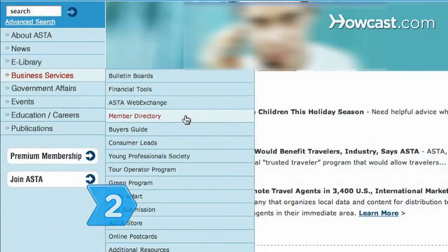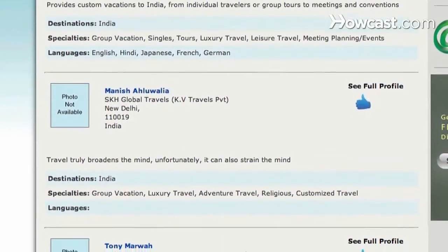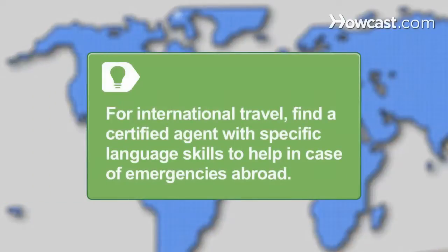Step 2. Search ASTA's membership directory for certified agents according to specialties, including destinations, travel lifestyles, and tour packages served. For international travel, find a certified agent with specific language skills to help in case of emergencies abroad.